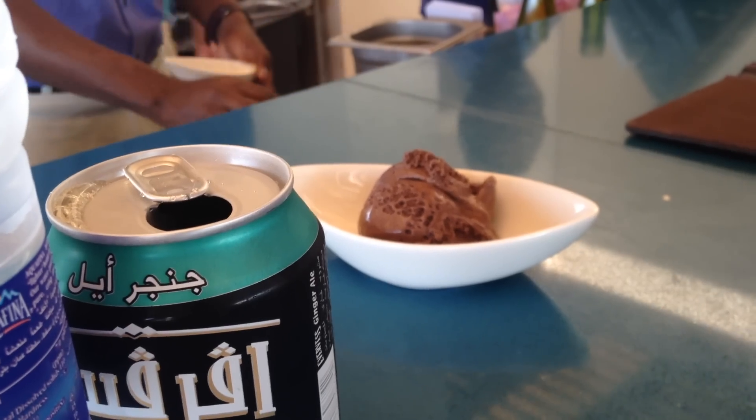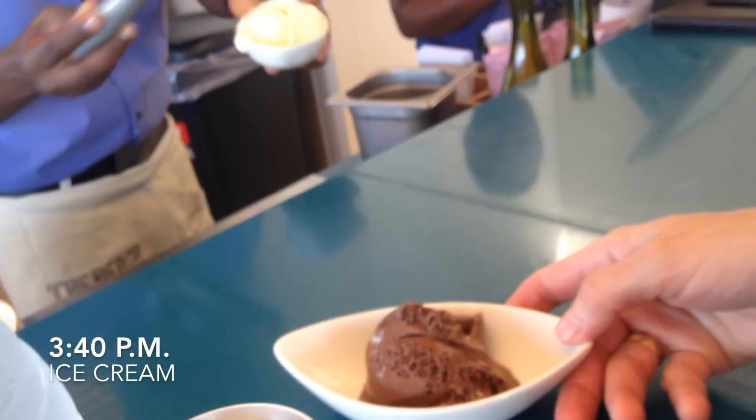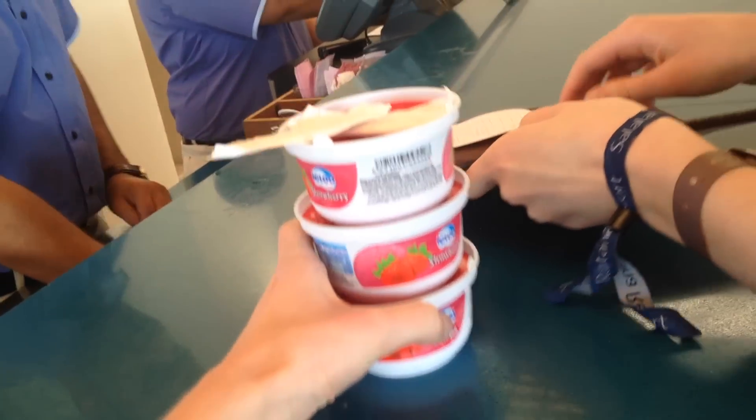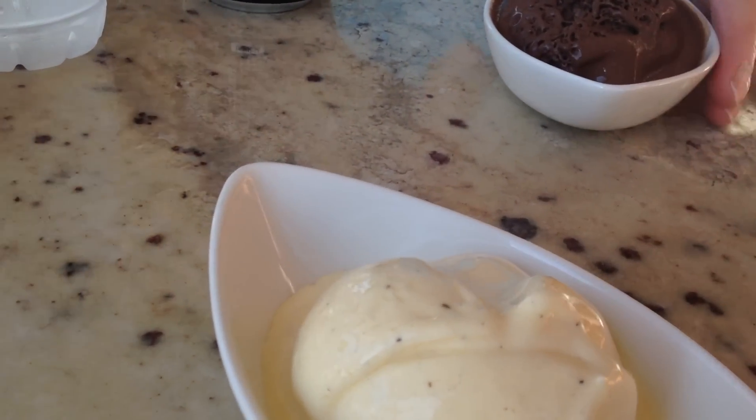In the second hotel, unlike the first one, ice cream was also provided in the afternoons between three and four. They had chocolate, vanilla, and strawberry, and I just changed it around every day because why not?